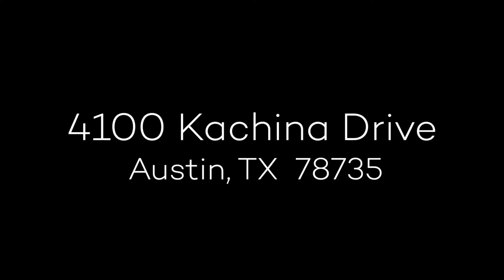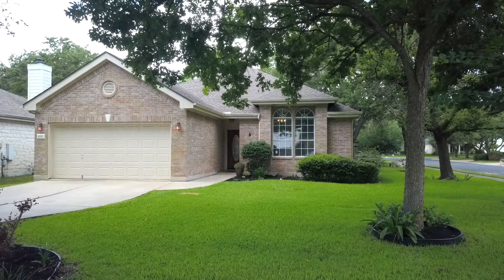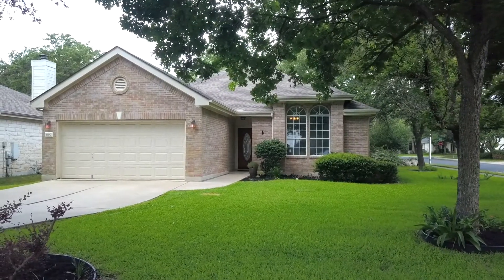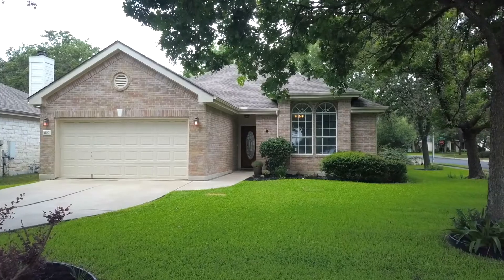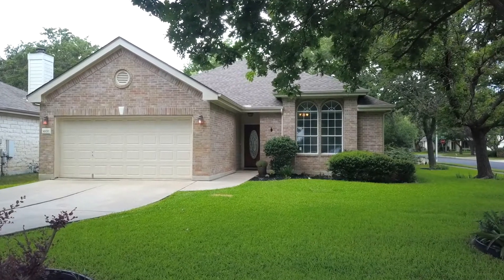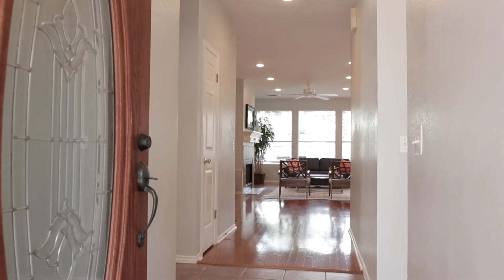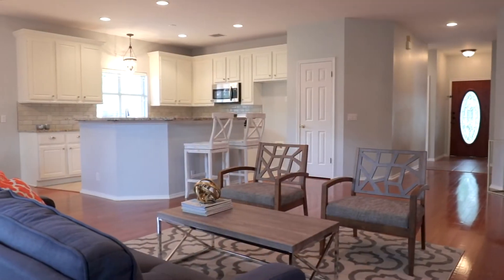Introducing 4100 Kachina Drive, a beautiful four-bedroom, two-bath home in the desirable Travis Country neighborhood of Southwest Austin. A leaded glass door leads you to an open floor plan with immaculate wood flooring.